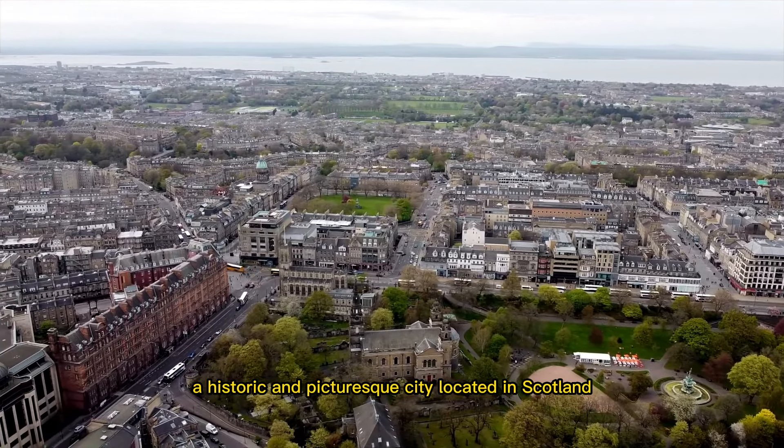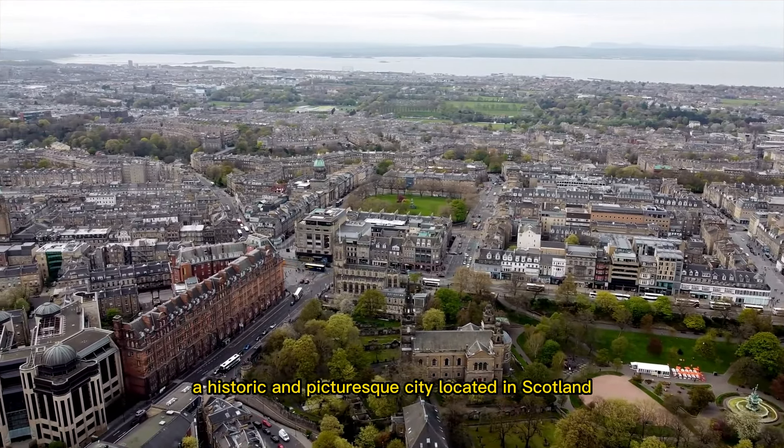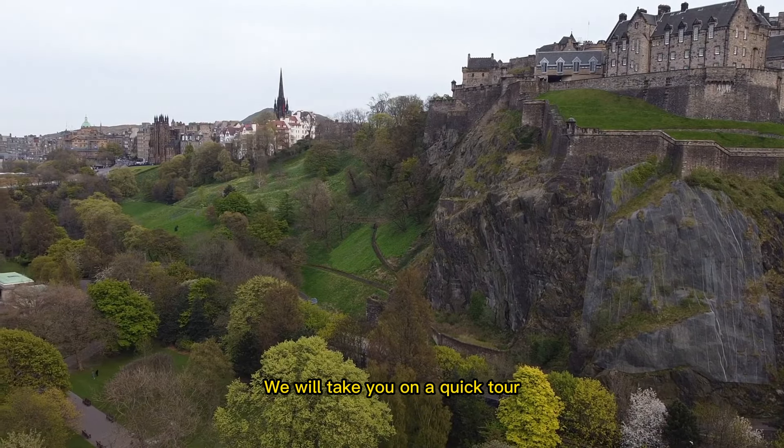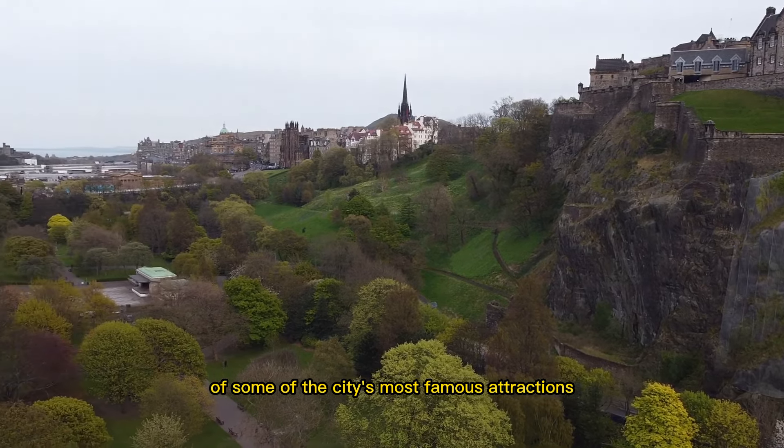Welcome to Edinburgh, a historic and picturesque city located in Scotland. In this video, we will take you on a quick tour of some of the city's most famous attractions.